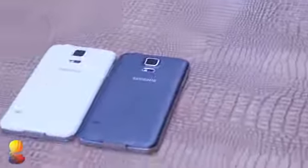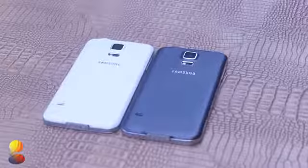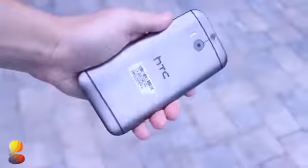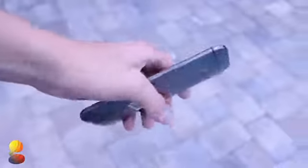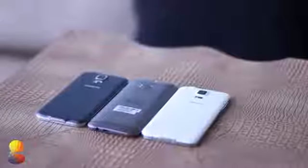Ever since 2012 and the release of the Galaxy S3, Samsung has absolutely been killing it with selling smartphones. But HTC's new M8 and its premium build looks to combat Samsung's S5 and its wide array of features like the fingerprint sensor and heart rate monitor. How does the HTC One M8 stack up to the Galaxy S5? Let's find out.